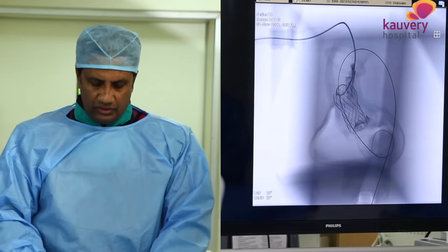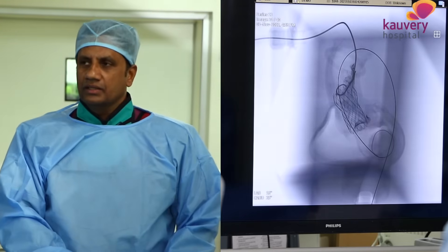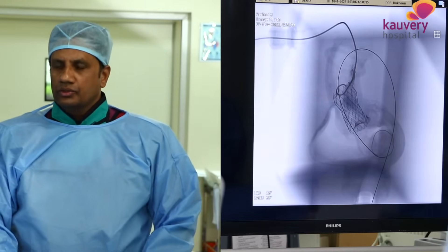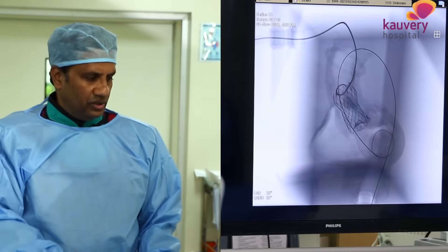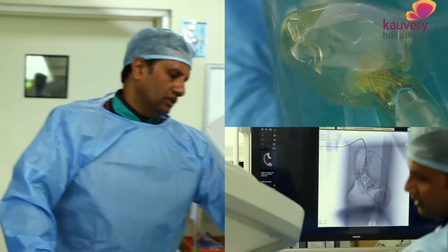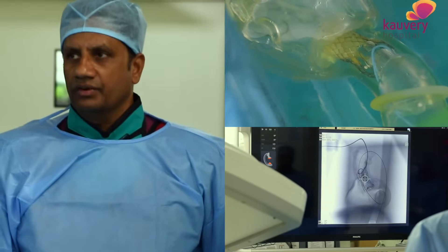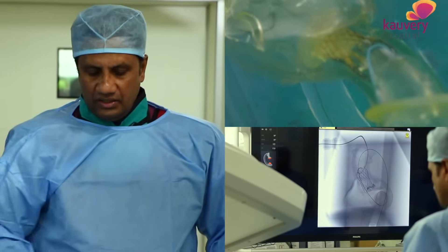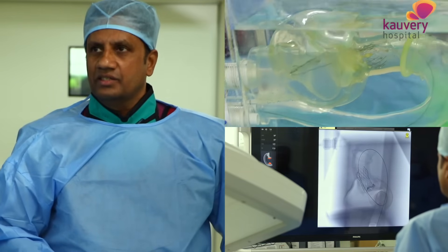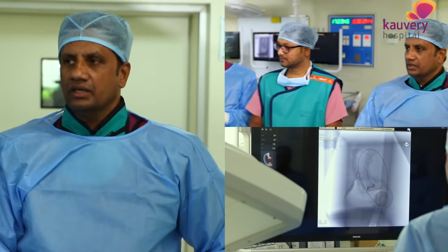Usually, the tube is closed with a percutaneous suture, and the patient will start to mobilize. He can even be discharged the next day. In the US and UK, they are sending patients home the same day, but for safety we are sending them the next day.